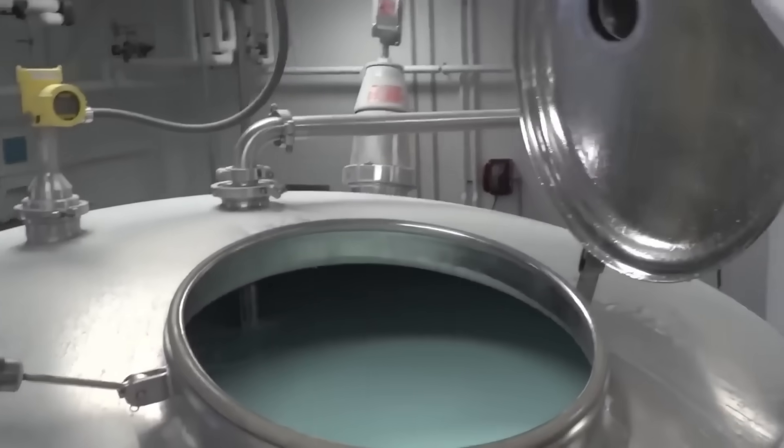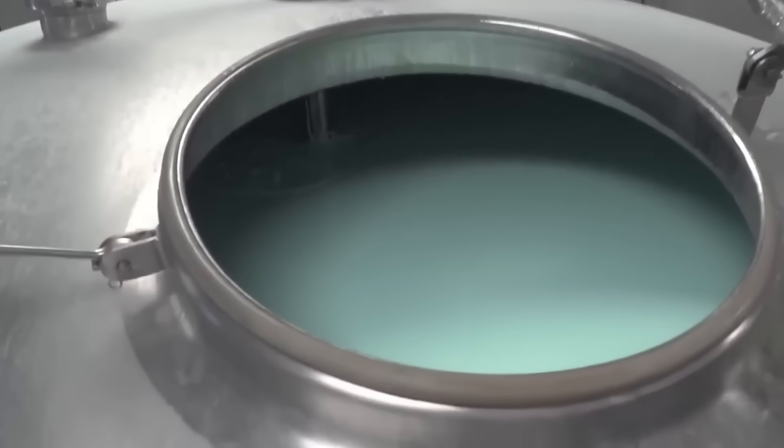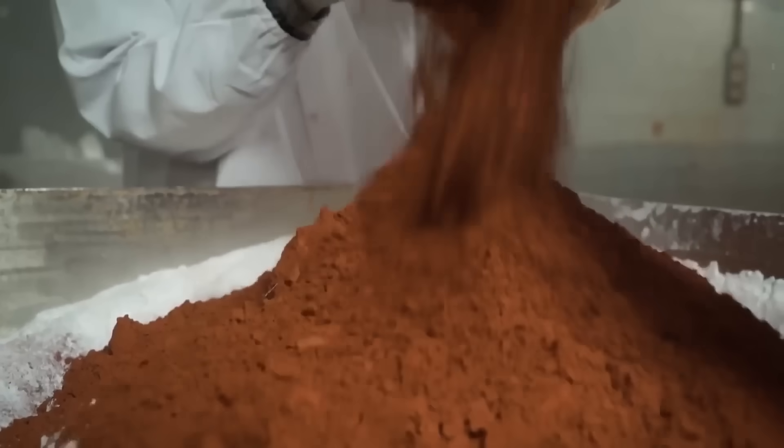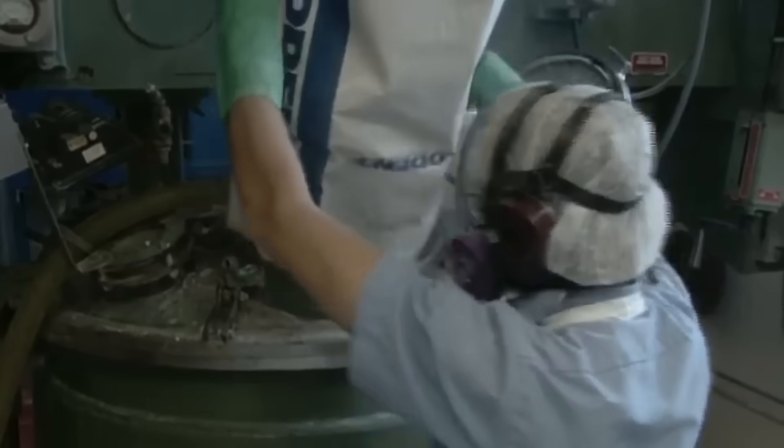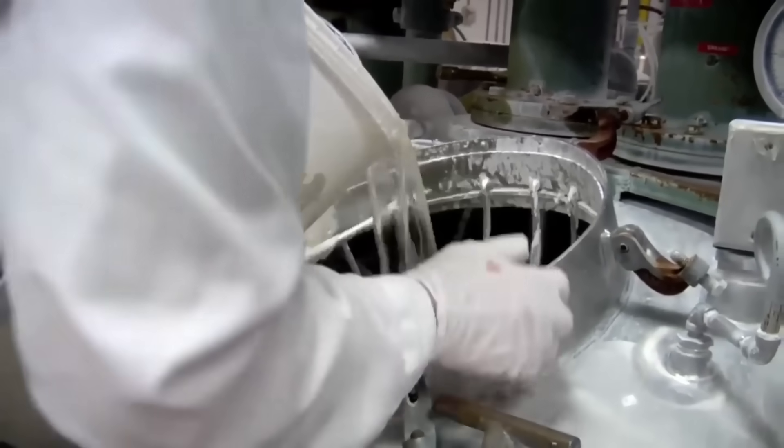The transformation begins with the unloading of sacks that will soon become valuable toothpaste. The solvent, which is water, dissolves all these materials. Flavorings are also included to give it taste and smell, colorants for aesthetics, foaming agents, binders for consistency, pH regulators, moisturizers to prevent the paste from drying out, and preservatives to extend its shelf life.